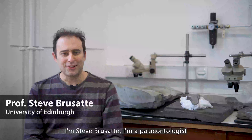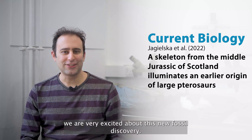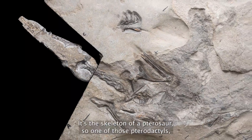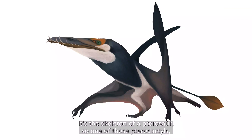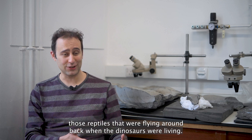I'm Steve Brussati. I'm a paleontologist and professor at the University of Edinburgh in Scotland, and we are very excited about this new fossil discovery. It's the skeleton of a pterosaur, one of those pterodactyls — those reptiles that were flying around back when the dinosaurs were living.